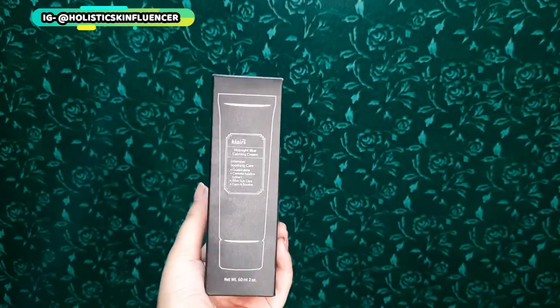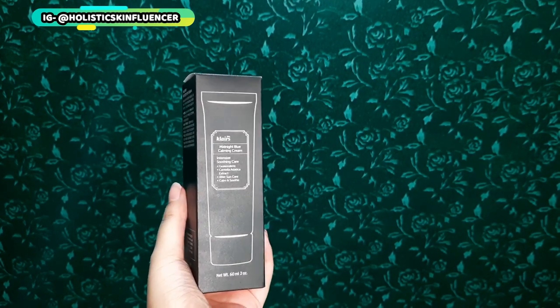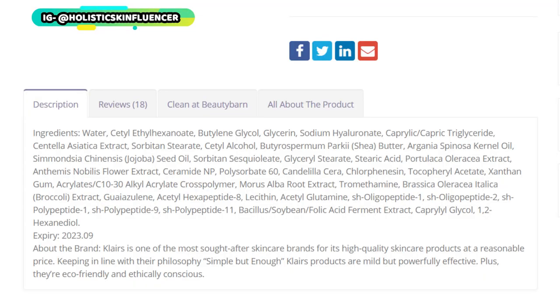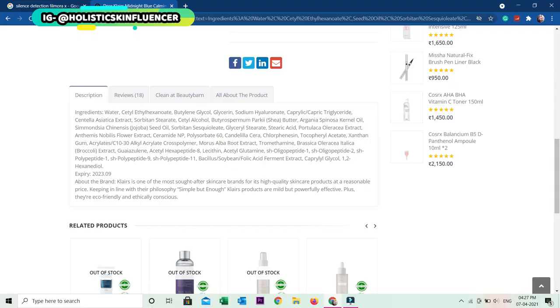The Midnight Blue Calming Cream has been with me for years and I use it when my skin is irritated. Sometimes I also exfoliate and it's there to soothe my skin. The highlighting ingredients of this cream are peptides. It is fragrance-free, essential-oils-free, and alcohol-free, so it will not harm your skin. It is blue in color — I can show that in a swatch as well. It has cell-communicating agents like hexapeptide-8, oligopeptide-1, and oligopeptide-2.